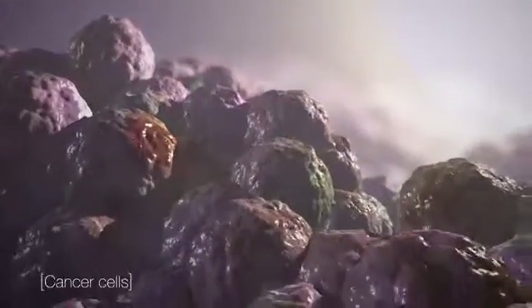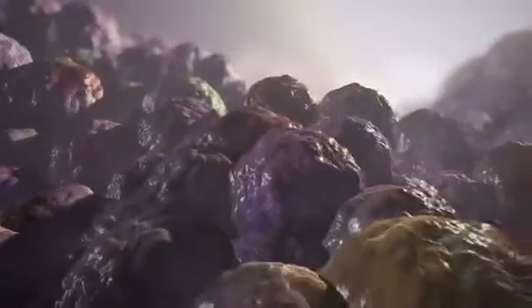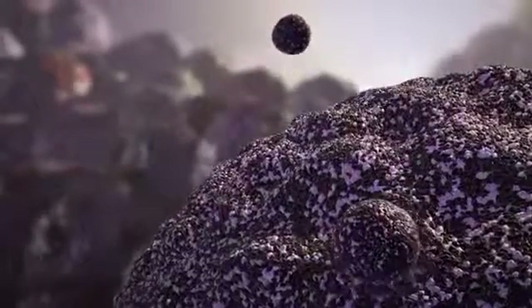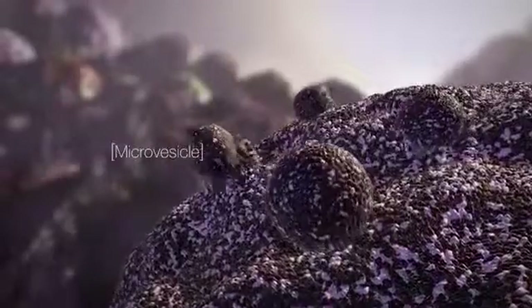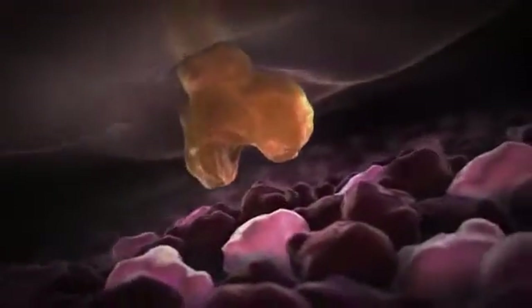Cancer exploits this natural upstream immune checkpoint to promote tumor growth. High levels of PS are exposed on cells in the tumor environment. Debris shed from tumor cells, known as microvesicles, also display numerous PS molecules.